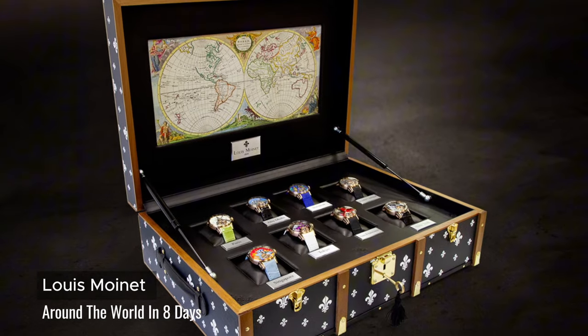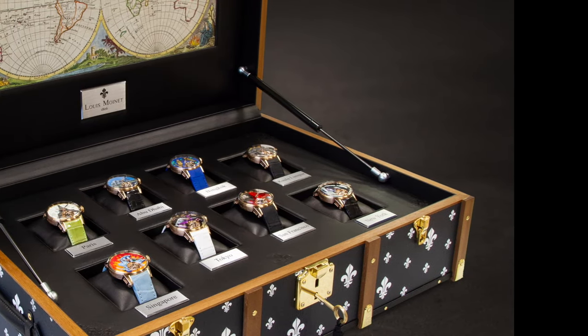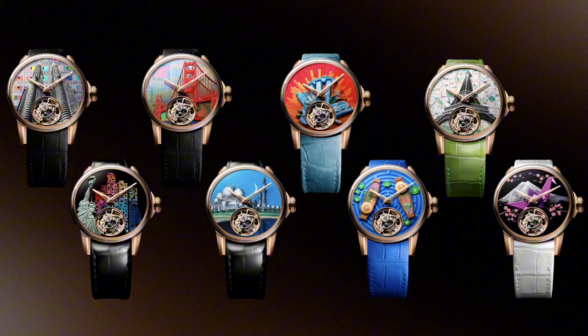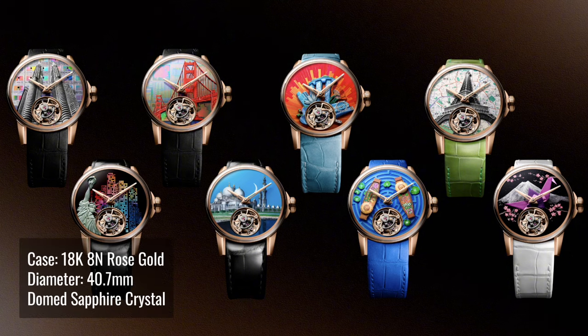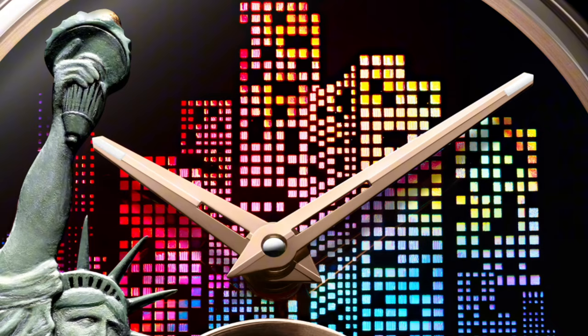Louis Monnet came up with this idea of making a collection of 8 watches in a leather-covered wooden trunk, labeling it as Around the World in 8 Days. Each watch, cased in rose gold with an inner case crafted from titanium, features a tourbillon at 6 o'clock and rose gold hour and minute hands with lume tip.